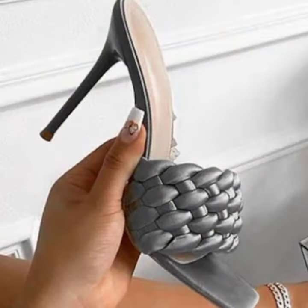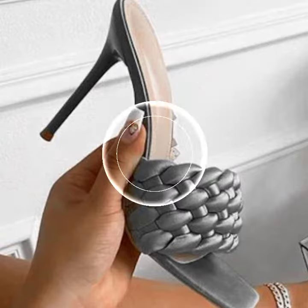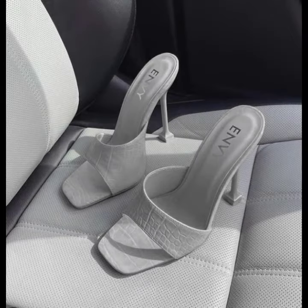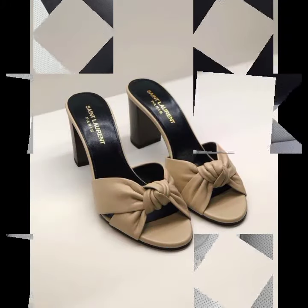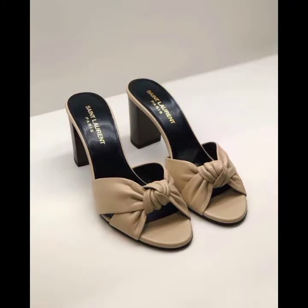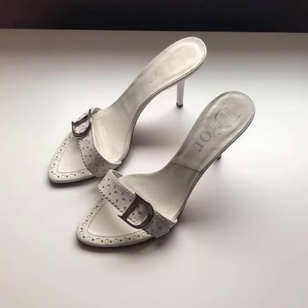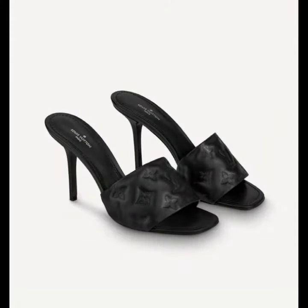So friends, how are you? I'm fine. I hope you shall enjoy the best condition of health. I am back again with the most stylish, most demanding collection of women's footwear — high heel sandal designs without strappy. This is very beautiful and trendy, so I suggest you must watch my video till the end for more designs and more ideas.